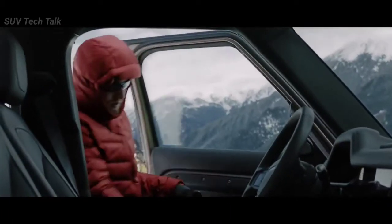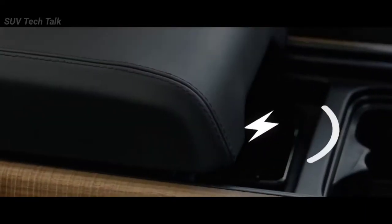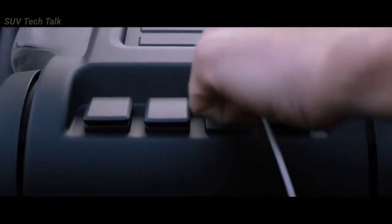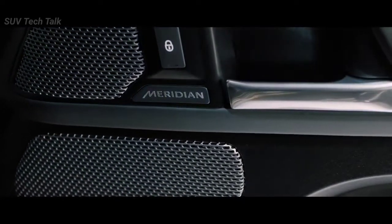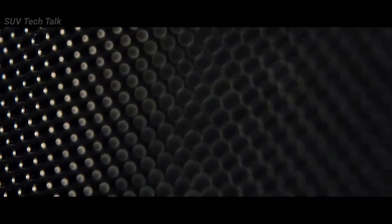Packaged into the center console, wireless device charging lets you easily charge your smartphone without having to plug it in, though several USB ports are also available. A Meridian sound system is also featured, letting you feel every beat of every piece of music you want to listen to.